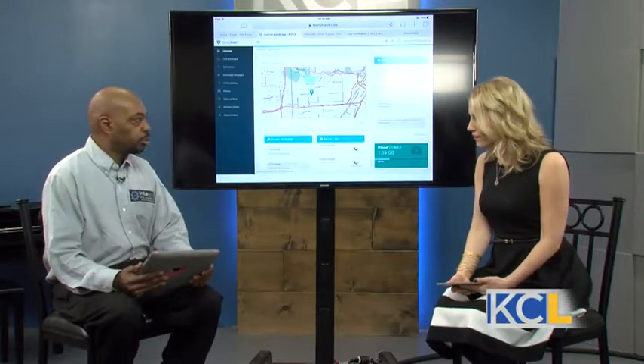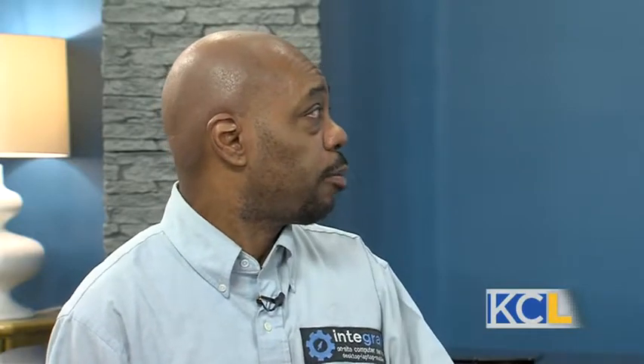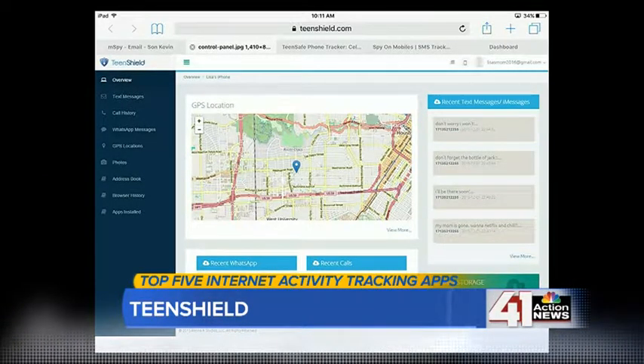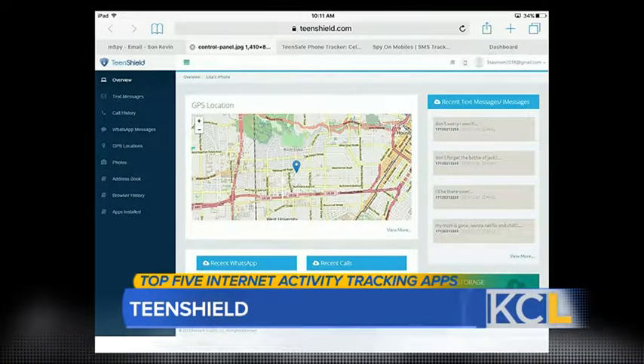Another web-based app is Teen Shield. Teen Shield works with iPhone and Android tablets. It's a more basic app — it allows you to keep track of GPS location, call logs, and message logs. The only social app it monitors is WhatsApp, which isn't the most popular with kids, but it does give you the basics as far as phone and text messaging are concerned. Something's better than nothing.